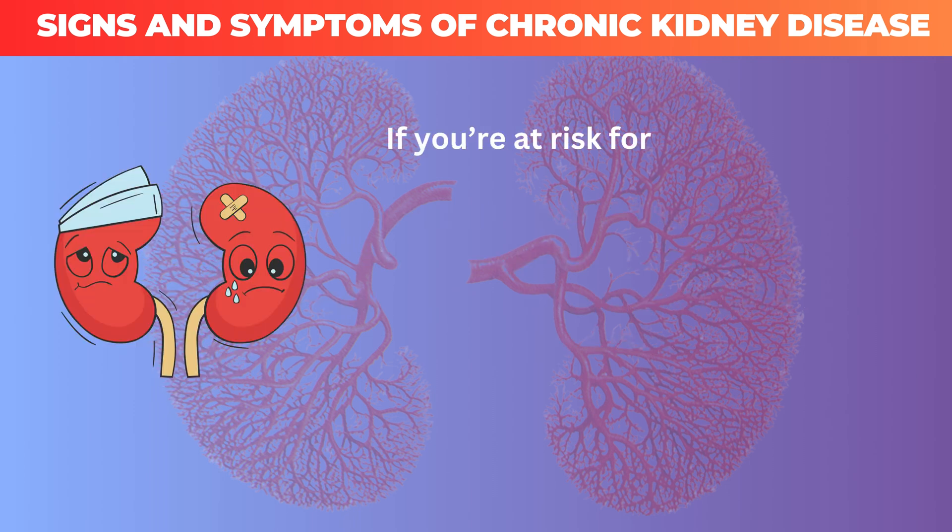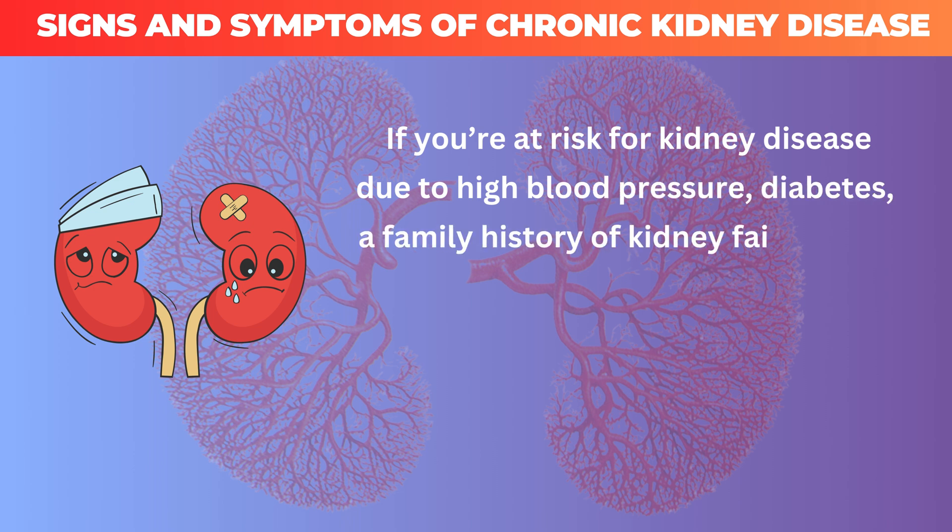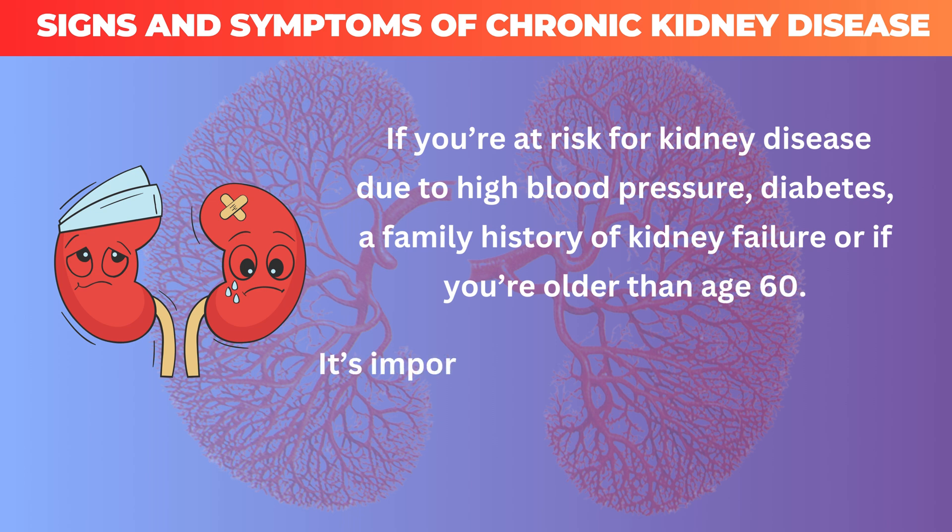If you're at risk for kidney disease due to high blood pressure, diabetes, a family history of kidney failure, or if you're older than age 60, it's important to get tested annually for kidney disease.